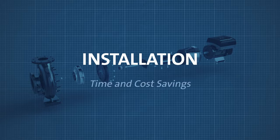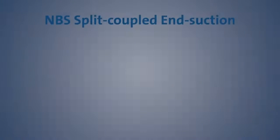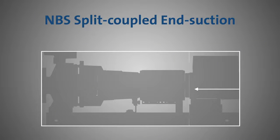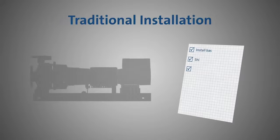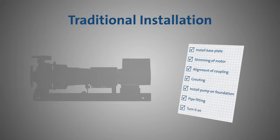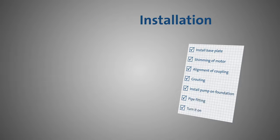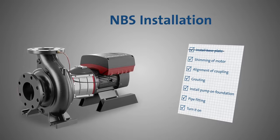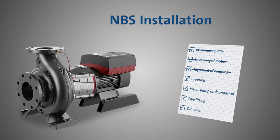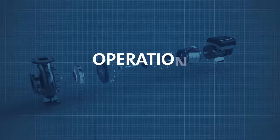Starting with installation, the NBS offers a 35% smaller footprint compared to traditional frame-mounted pumps, helping you squeeze more out of smaller spaces. During installation, there are a set of standard items needed to install an end-suction pump — but with the NBS, you eliminate half of these, since it does not require a base plate, shimming, alignment, or grouting. The savings continue throughout operation.